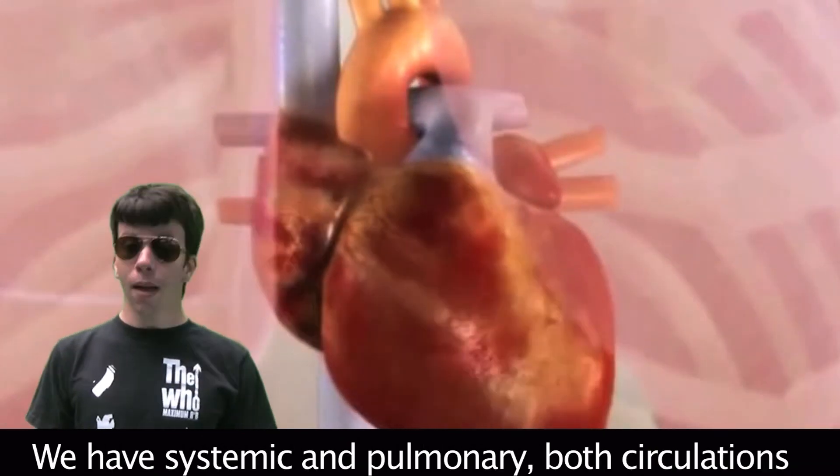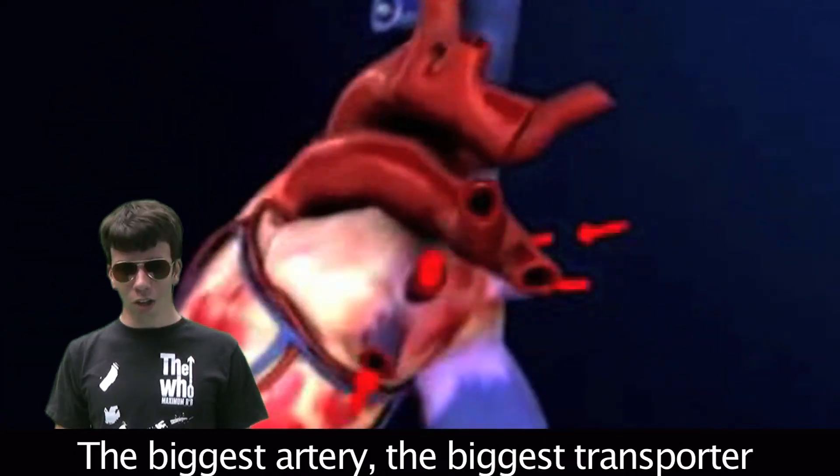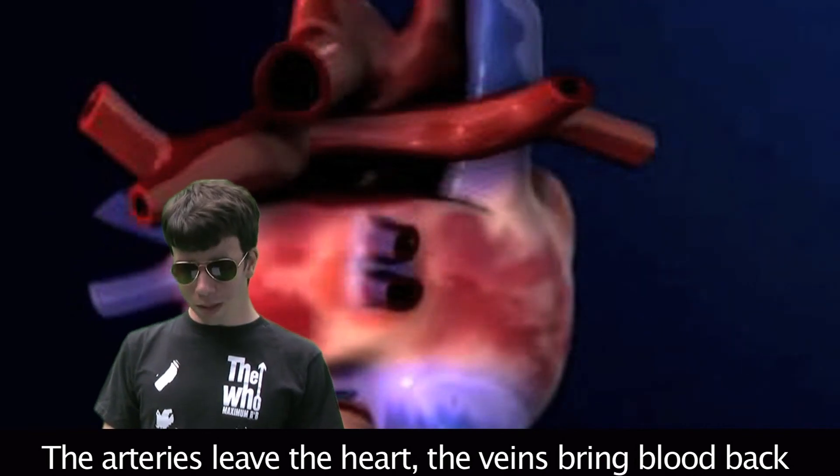We have systemic and pulmonary circulations — blood flows from the heart and doesn't need a vacation. The biggest artery, the biggest transporter, is right next to the heart — it's called the aorta. The arteries leave the heart and the veins bring blood back, but if they get clogged you get a heart attack.